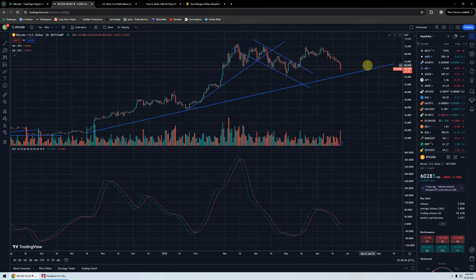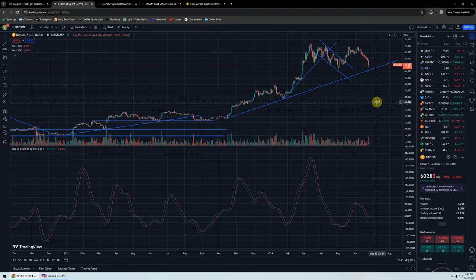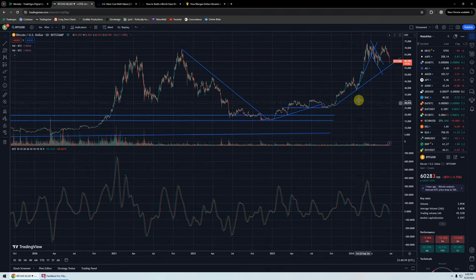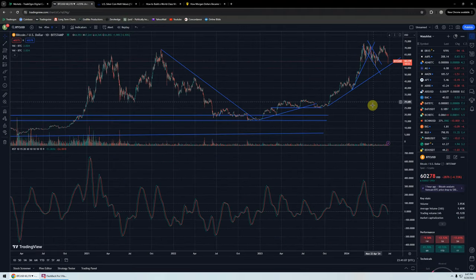Pretty big move. This is the daily chart. You can see right here, pretty big down day. We're coming down to this trend line. It's been in place since fall of 2023. So it's a pretty important trend line. If we get a penetration to the downside, support might be $50,000.